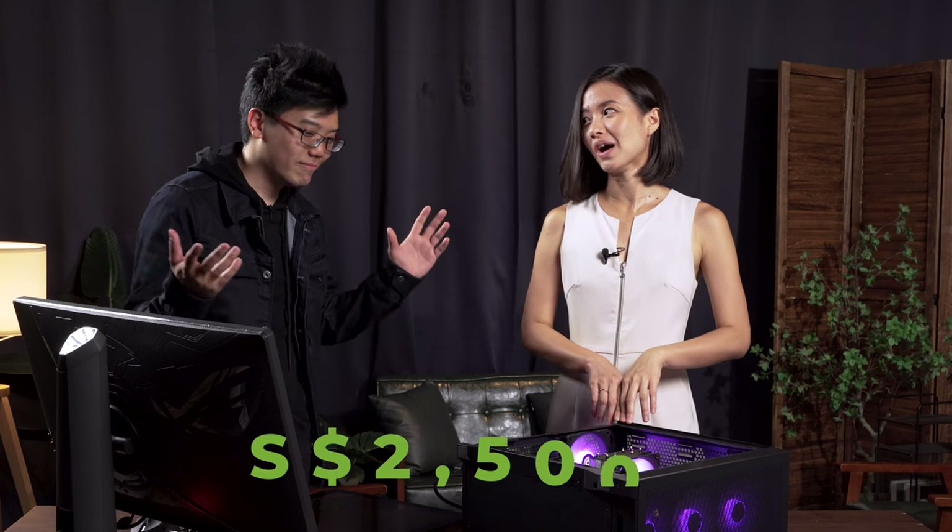So the more serious the gamer, the more they'll gravitate towards this one? Yes — if you're all about performance, the graphics card is definitely the most important thing to consider. How much would you be willing to pay for this? This looks more expensive than the previous one, so I'm going to go $2,500.